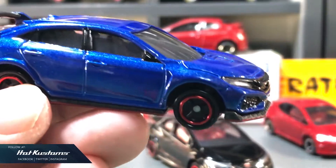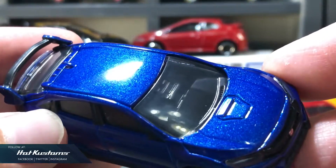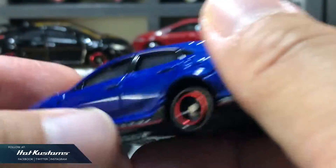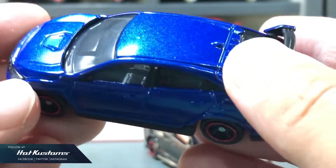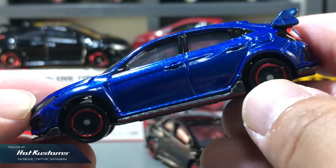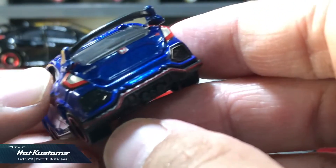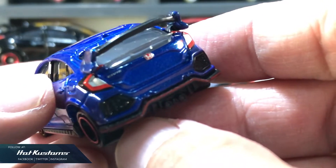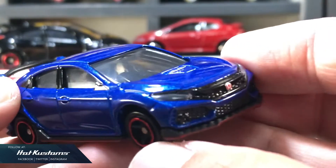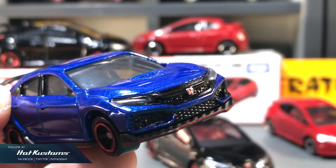Next, the Honda Civic Type R FK8. This casting is no stranger to every collector. Tomica has released several versions of this casting — I remember it in blue, and it also appeared in the Tokyo Auto Salon exclusive with the logo on it. Unlike the Type R Euro or the FK2, this casting doesn't have any opening parts, with only standard factory suspension. Apart from that, it's a very well-made casting, welcomed by many collectors. It has a lot of realism factor and the front headlight is a plastic insert instead of painted, which is a plus point.